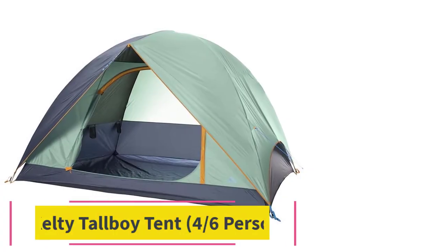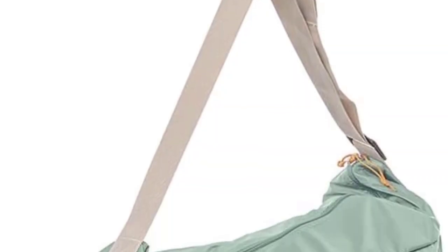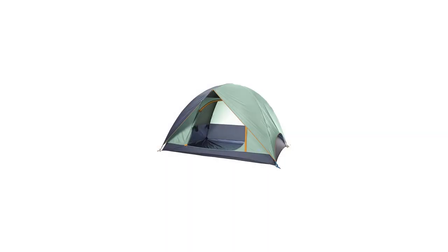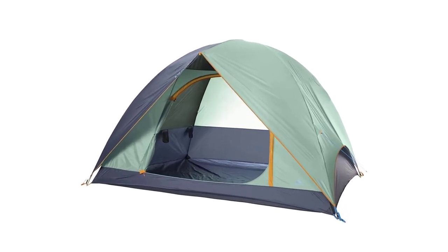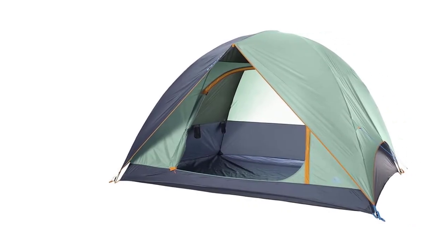At number 3: the Kelty Tallboy Tent, 4/6-person. This tent aims to provide the best camping experience by adding height, but unfortunately we feel it misses the mark. The Kelty Tallboy features the usual drawbacks associated with budget tents: less durable fiberglass tent poles, a large pack size, heavy weight, just one door, and no vestibule.